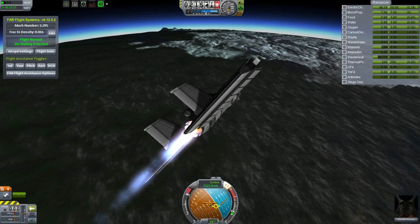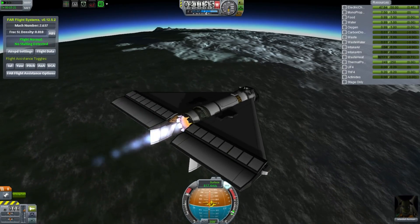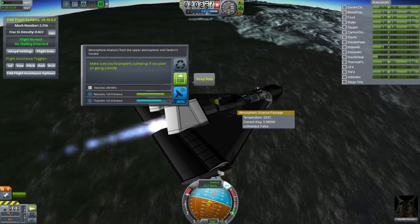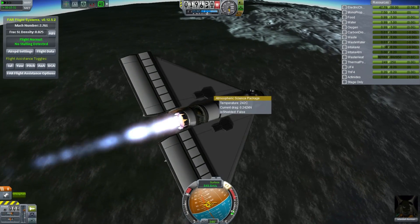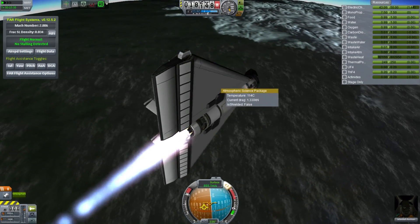If you remember the previous vehicle I built... Jebediah showing off his skills there. Actually, I'm wanting to slow down, so that spin out is great. There we are, over Kirban's Tundra - that's exactly where I want to go, the biome that I haven't visited yet on the planet Kirban. Well, there's that and the Badlands. Those are the two biomes.